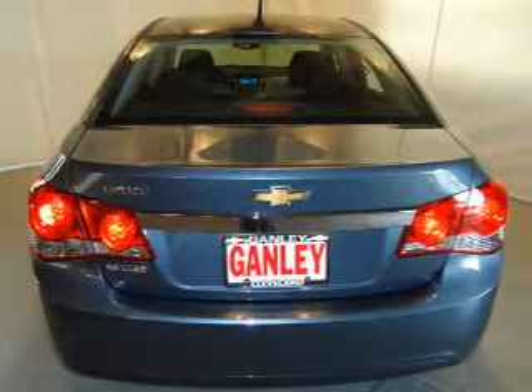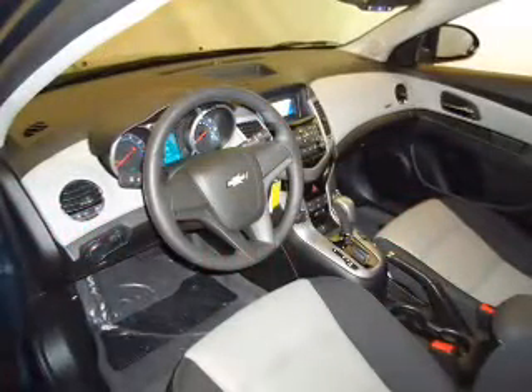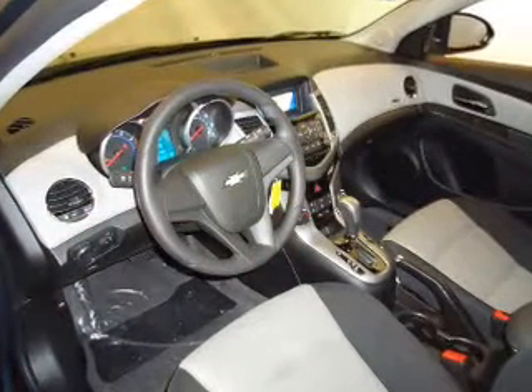Keyless entry, power door locks, power windows, an AM FM stereo with a CD player, a satellite radio, power mirrors, an alarm system.